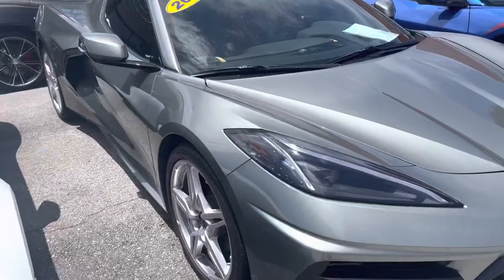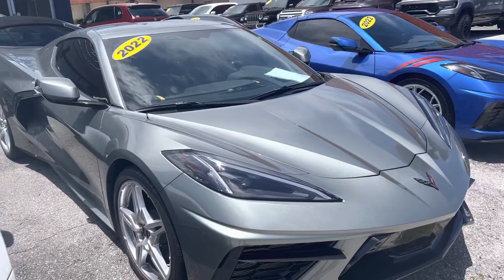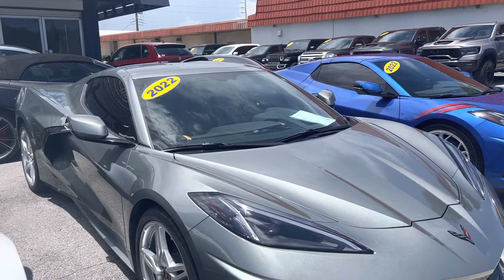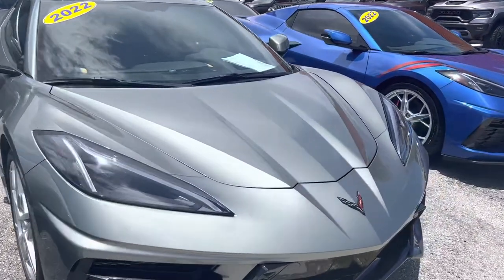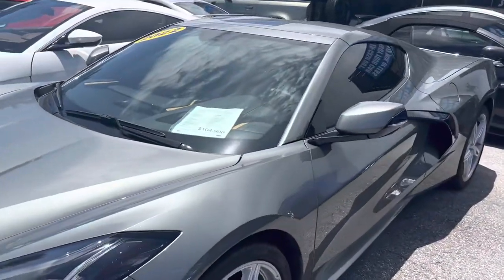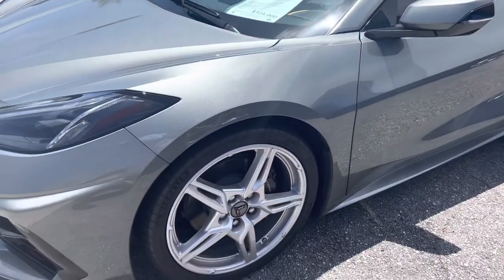We do these videos for out-of-town, out-of-state, or out-of-area buyers that are wanting to know the exact condition of the car and see some close-up video on it before they purchase the vehicle or before it gets shipped to them. A lot of our vehicles are shipped to customers and they don't get a chance to see them in person beforehand. We've got a lot of good reviews online and people see that they can trust us to do a walk-around video and tell them exactly what kind of condition the car is in.